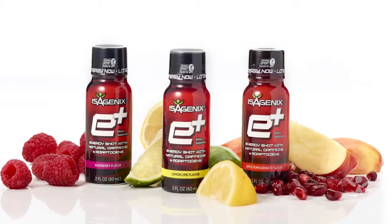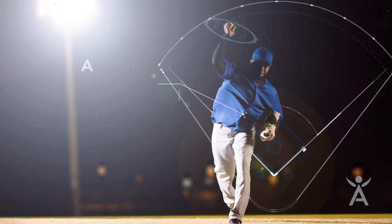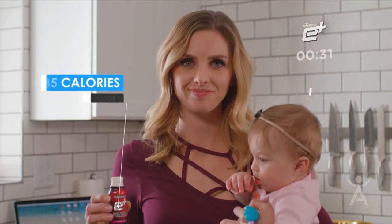It's available in three different flavors, all of which are Informed Sports certified, and none of which contain any artificial sweeteners, flavors, or colors. Each contains 35 calories per shot, just enough to power you through your afternoon, a meeting, or a workout.